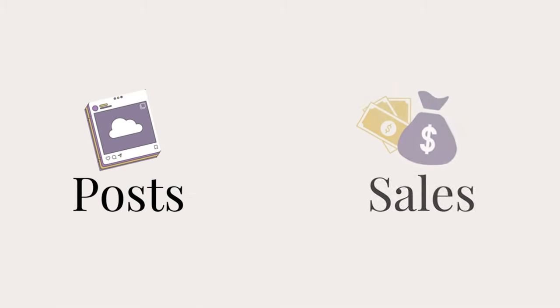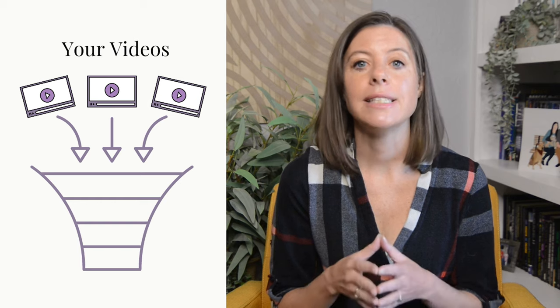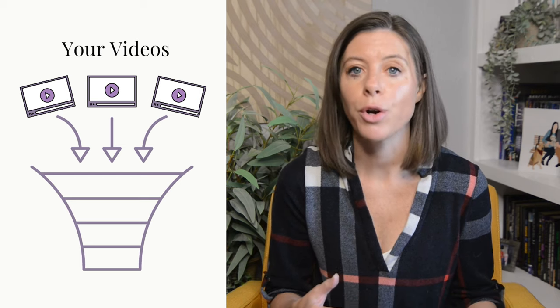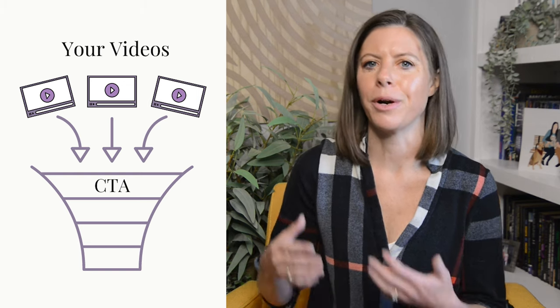So you have your theme, your strategy, and your first 21 days of posts ready to publish. Now let's talk about how to turn those posts into sales. You need to start thinking about social media like one big funnel. Your videos are the top of the funnel — the widest part — where the algorithm does all the heavy lifting of getting your content in front of potential customers. When someone sees your video and likes it, they can hit follow and start seeing more of your content regularly. Every single video needs to have a call to action.